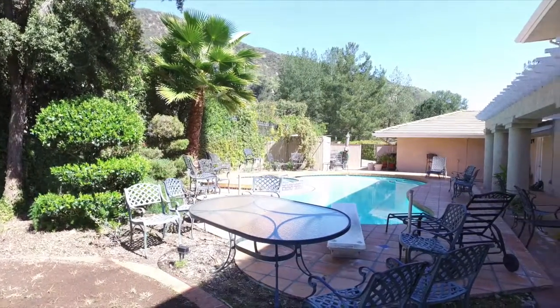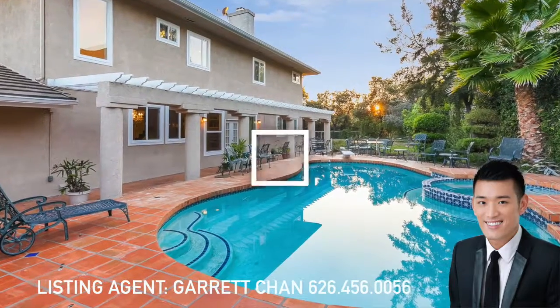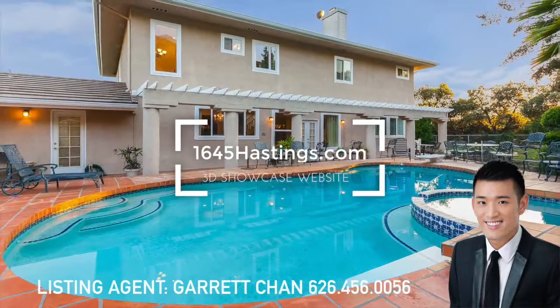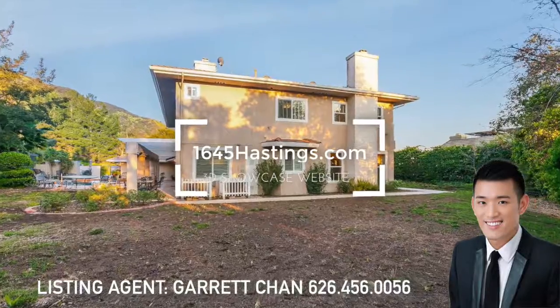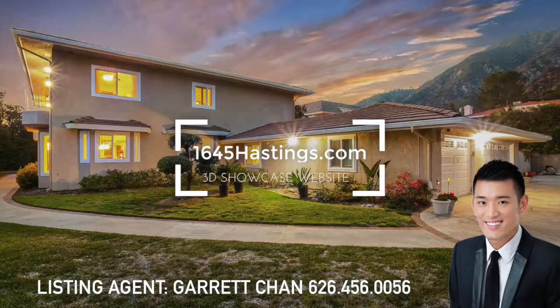For a private tour of this home, contact listing agent Garrett Chen at 626-456-0056 or visit our listing website at www.1645hastings.com.